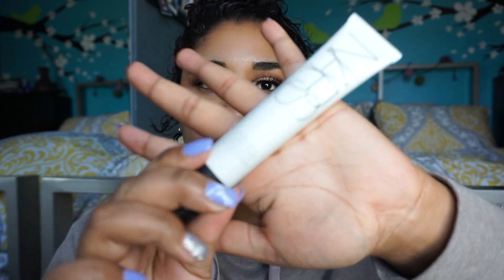I'm going to be using the NARS Pore and Shine Control Primer. I'm using this because I am oily, so I think it would be a nice balance. I took a little bit on my hand, I'm rubbing it between my fingers, and placing it in my problematic areas. As an added security blanket, I also like to go in with my Laura Mercier translucent setting powder and place that all over my really oily areas.